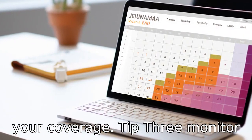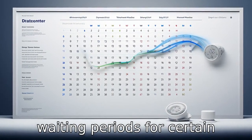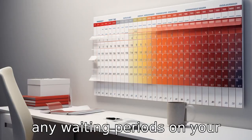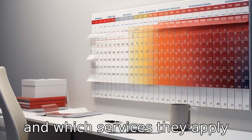Tip 3: Monitor your waiting periods. Some Humana Dental plans for seniors have waiting periods for certain services. To avoid surprising out-of-pocket expenses, make sure you understand if there are any waiting periods on your chosen plan, how long they are, and which services they apply to.